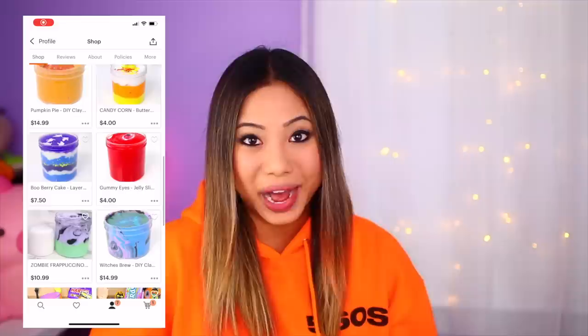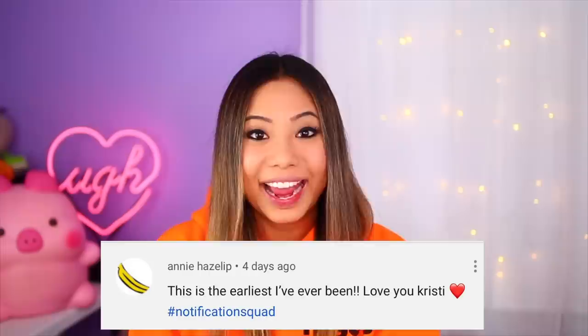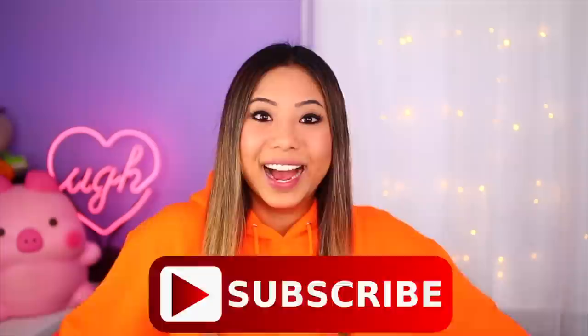My slime shop is still open — there are limited slimes available for my final Halloween restock, so if you guys are interested in purchasing any Halloween themed slimes, I'll have the link in the description box below. For today's post notification shout out, the first one goes out to Jazzya Gaines, Hey It's Me Angel, and Annie Hazelip. Thank you guys so much for having your post notifications on. Click the little bell after you subscribe and comment down below when you have done that.